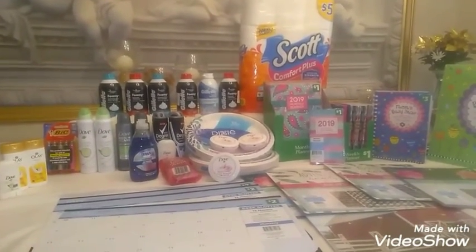Also at Dollar General, I did three beauty bag deals. The first beauty bag deal was the Dove Women Dry Spray. They were $6 each. They have the $3 instant savings when you spend $10, so at the register you instantly get $3 off.